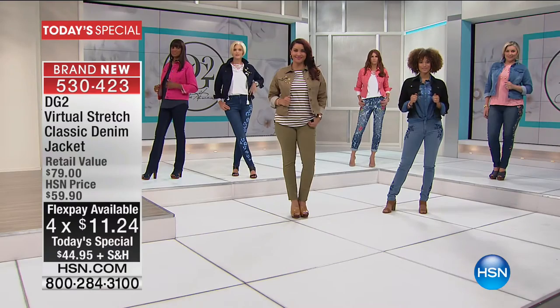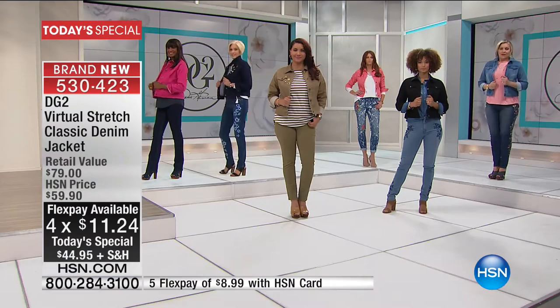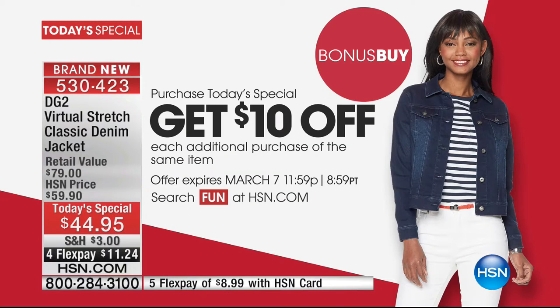If you can't decide between two colors, get two — because there's a bonus buy. You can save another ten dollars off this price, making it twenty-five dollars less than what it will be tomorrow or any other time this year. I'm going to share with you again — ten dollars off the second jacket — because we do have so many luscious colors.